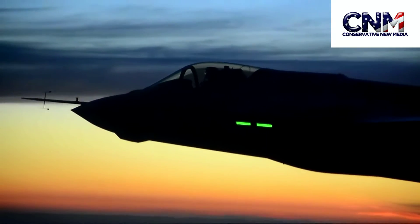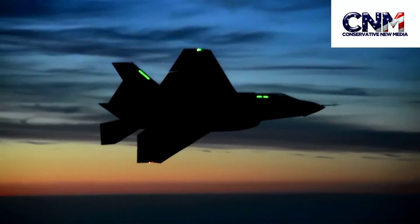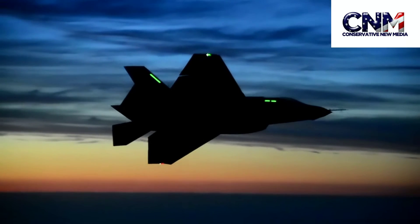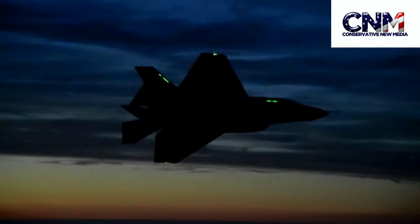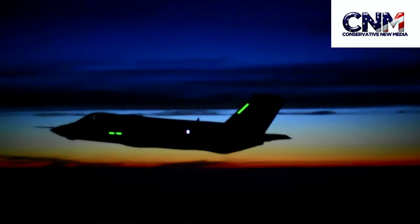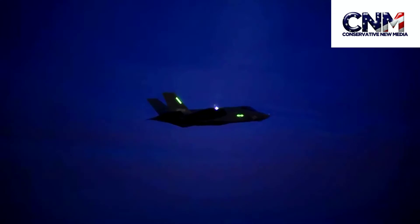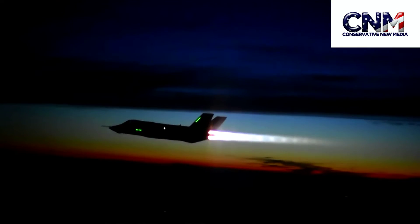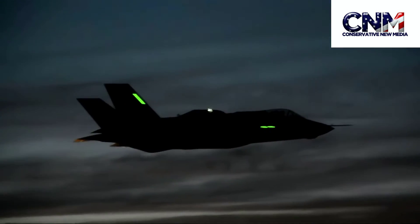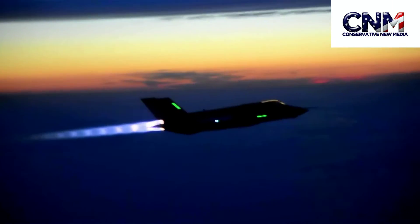This is a fifth generation fighter — an advanced stealth fighter. This is the carrier version, the Navy version, and it's flying at night here. It's got bigger wing surface area than the other versions, which gives it increased payload capability and range. It can also carry additional fuel in comparison to the Air Force version. Look at that afterburner!